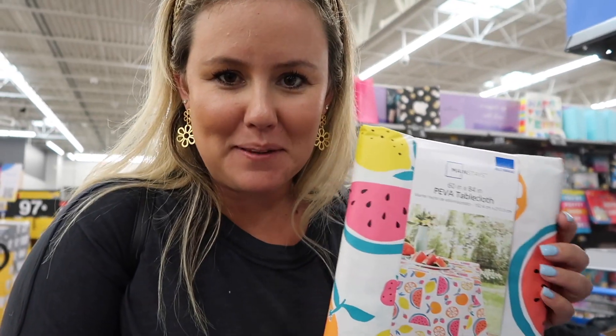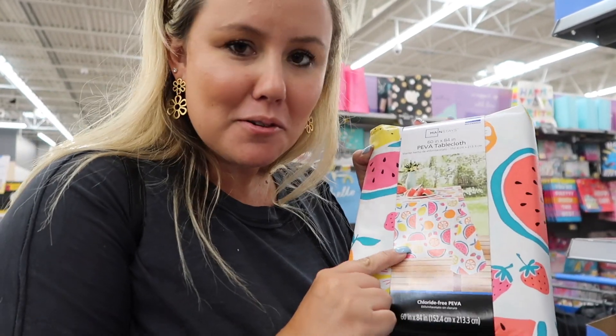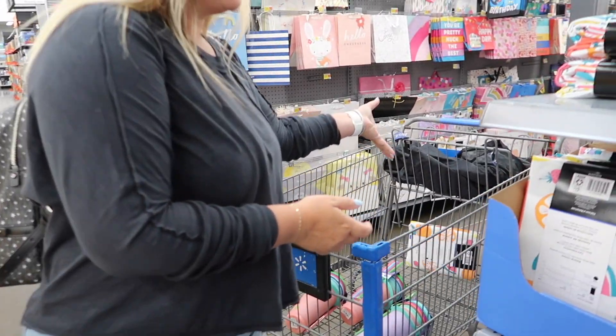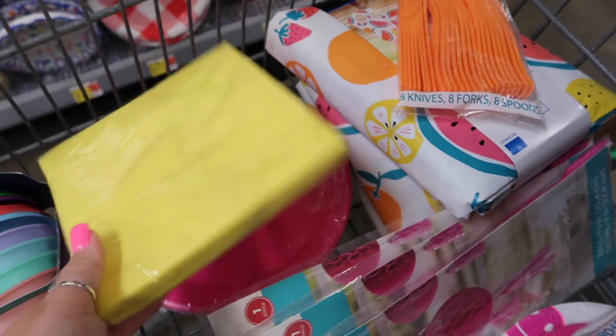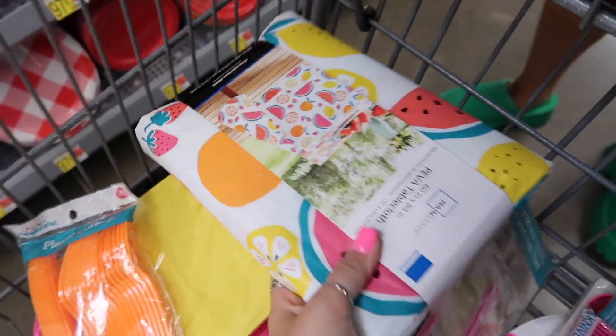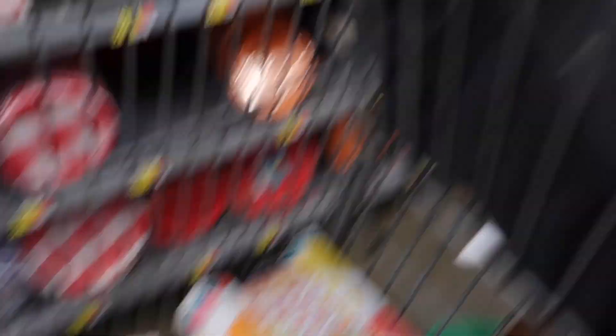Look at the cutest tablecloth we just found - it's a little fruit print and it's only two dollars and fifty cents. So far we have yellow napkins, pink plates, and orange cutlery to match our cute little tablecloths. So fun!